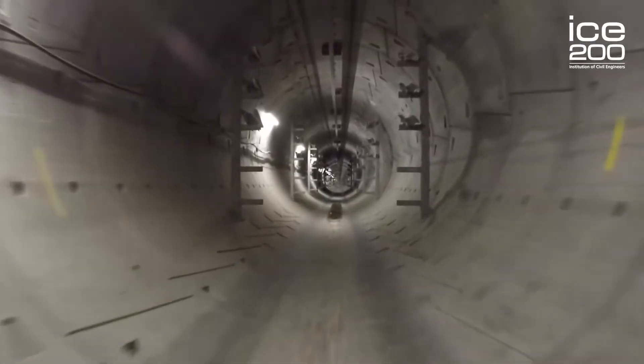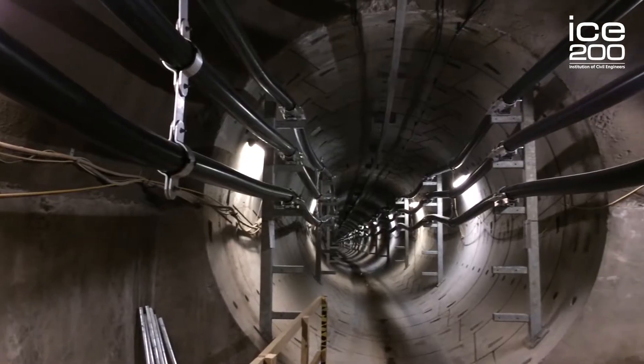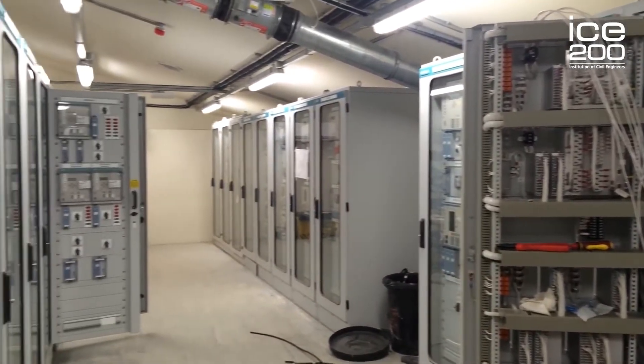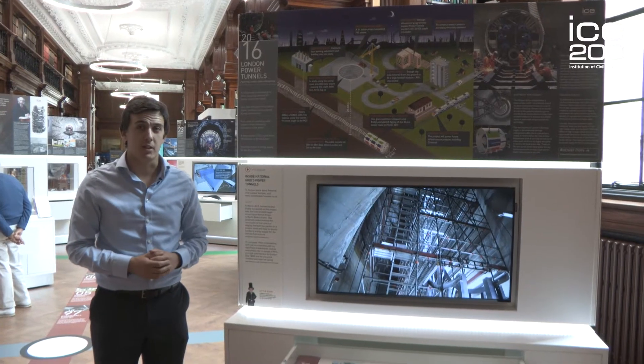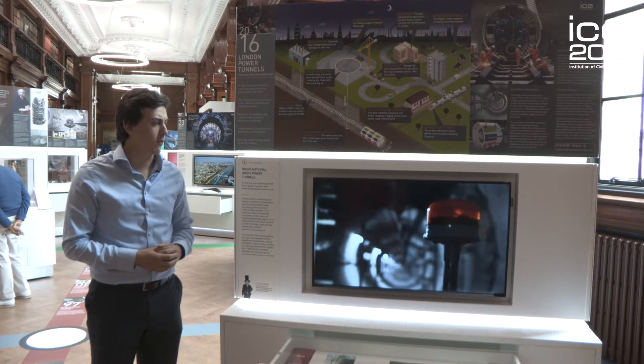Tunnels aren't just for transporting things — they're also for transporting the lifeblood of society, which is often power. This display takes us through the London Power Tunnels project, which supplied electricity for London's future. This is one of the first construction projects I visited as an undergraduate, and I've since gone on to work for National Grid and one of its successor tunnels. One of the really special things about this project was the little impact it had for a £1 billion tunnel network beneath the streets of London.